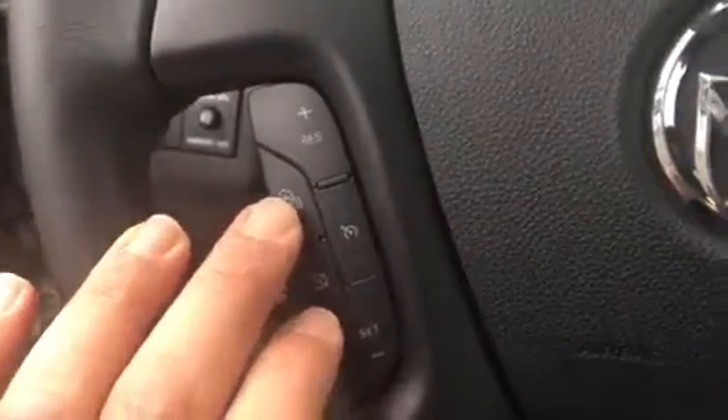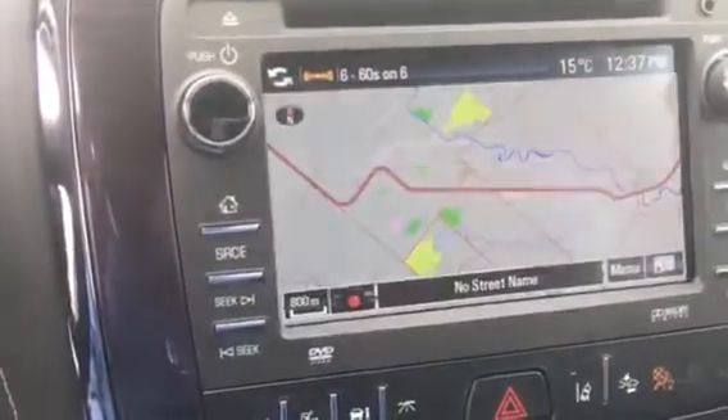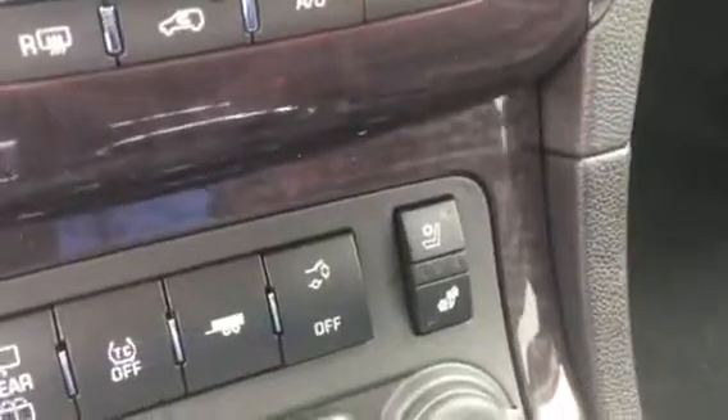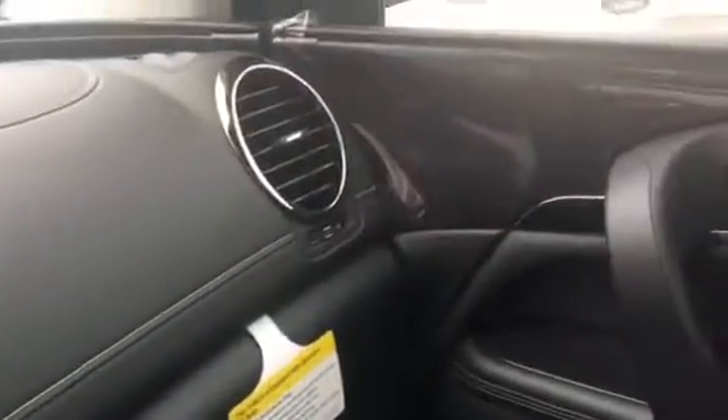Heated steering wheel, which is a really nice option. The vehicle does have navigation, which is a really nice feature. Heated and air conditioned seats as well. Nice stitching on the dashboard, and wood trimming throughout, including the steering wheel.